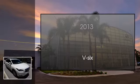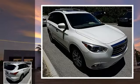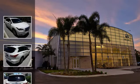This is a 2013 Infiniti JX35. This crossover has a continuously variable transmission and a V6.